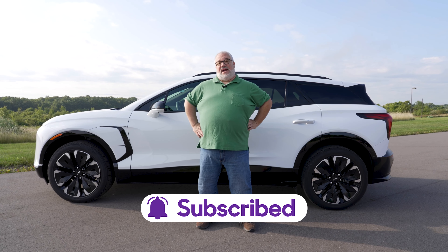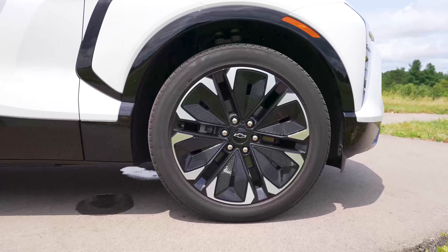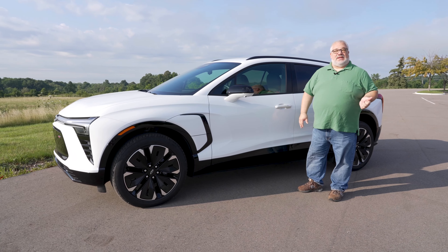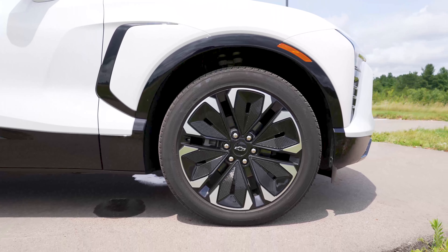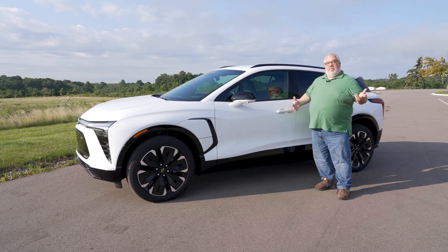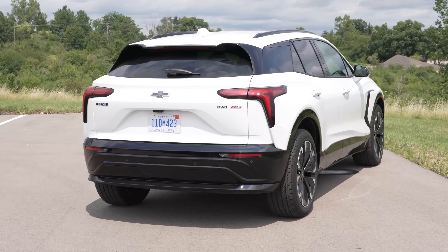Looking down the side of the new 2024 Blazer EV, check out these wheels — 21 inches on this RS trim. There are two trims available currently: LT2 and RS. The LT2 gets 19-inch wheels, while the RS gets 21-inch wheels with 22s as an option, and they look great. They really fill out the wheel wells nicely and give the Blazer a planted, wide stance. Combined with these aggressive, muscular fenders both front and back, the whole thing really just looks wide and planted and dynamite.